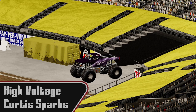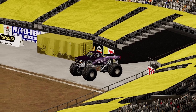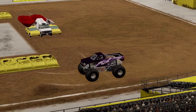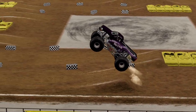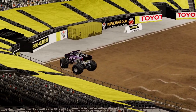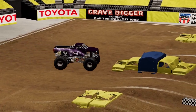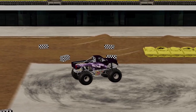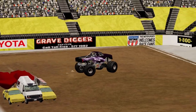We're going to see Curtis Sparks next in High Voltage. Good air for the first hit there, into a wheelie — very nicely done, beautiful combo to start the run. Going straight for the ambulance stack — up and over, beautiful. Going up the boats on the back side — nice, very nice.